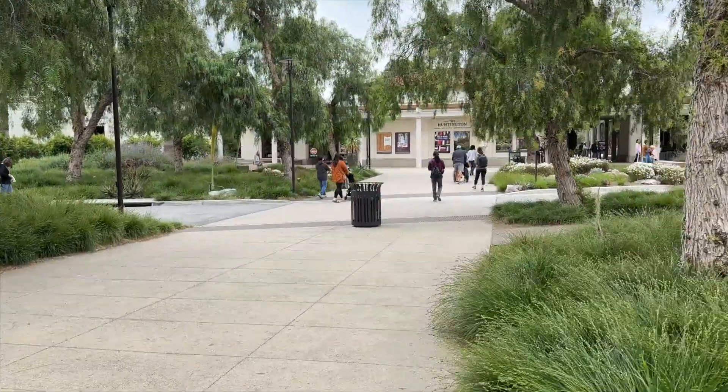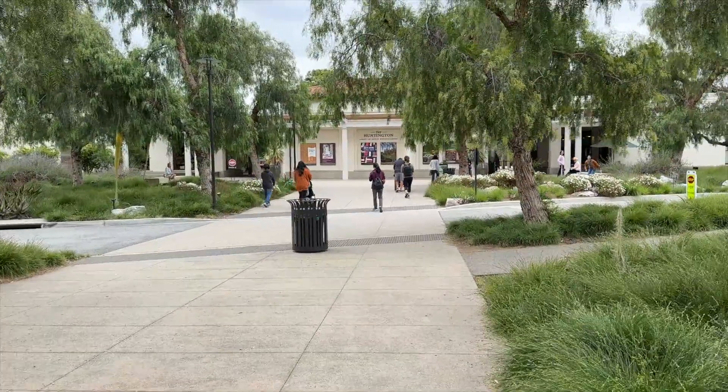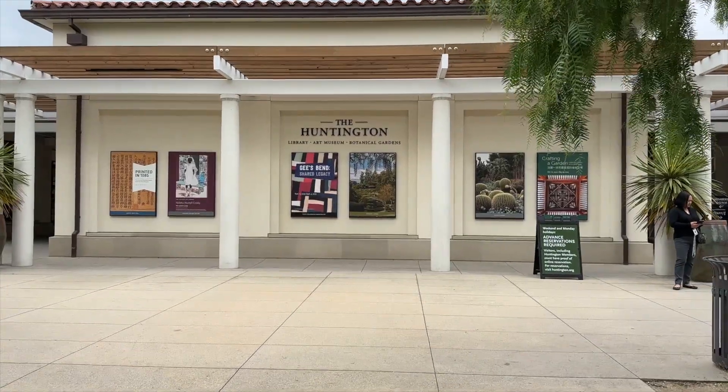Ahead of Mother's Day, I wanted to take my mom to the Huntington Library, Art Museum, and Botanical Garden.